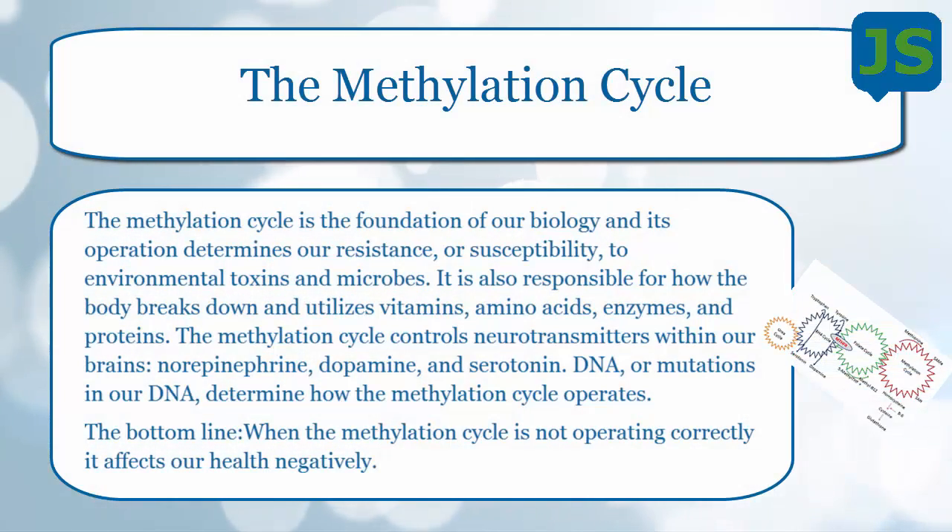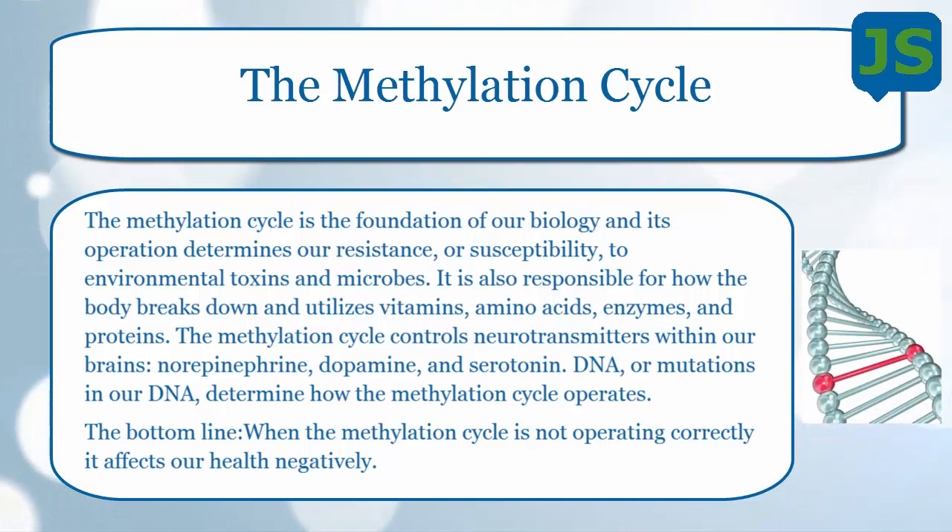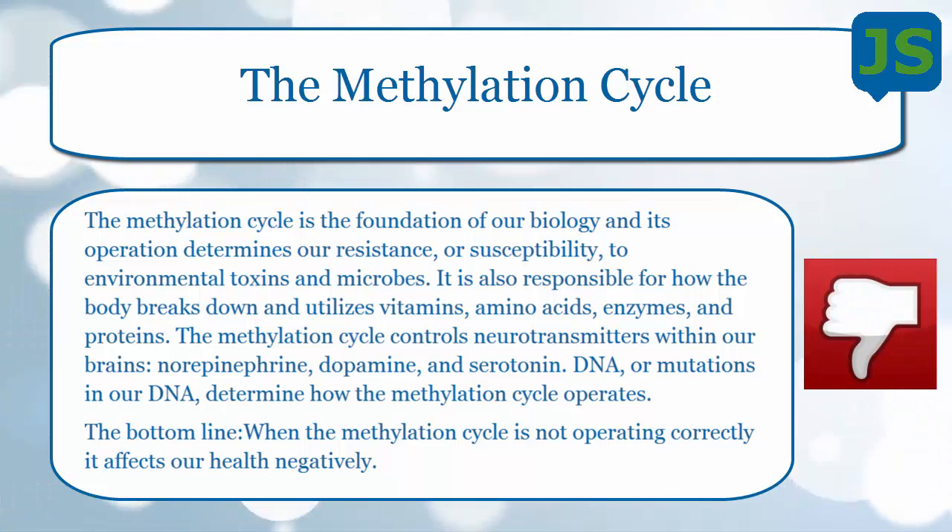Moving on to the methylation cycle. The methylation cycle is the foundation of our biology, and its operation determines a resistance or susceptibility to environmental toxins and microbes. It's also responsible for how the body utilizes vitamins, amino acids, enzymes, and proteins. It controls our neurotransmitters such as norepinephrine, dopamine, and serotonin. DNA mutations determine how this methylation cycle operates — if you have a DNA mutation, it throws off the cycle and creates problems in your body.